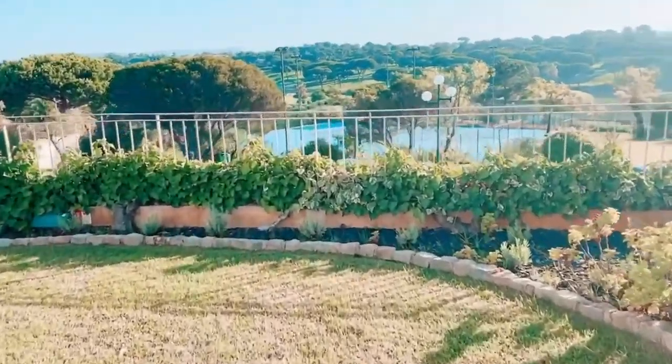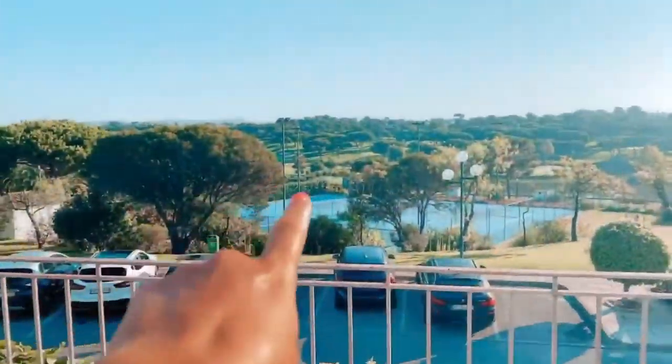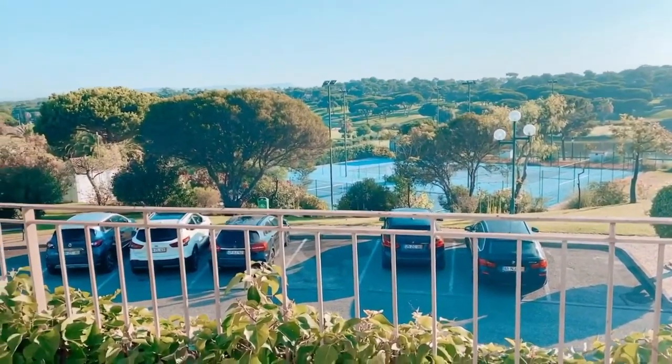We've got tennis booked for tomorrow morning — there's a big lake there, it's just beautiful. Oh, someone's on the courts already but we're going to play tomorrow. We had a few drinks with our friends last night when we had the tapas meal at the restaurant here, which was lovely.